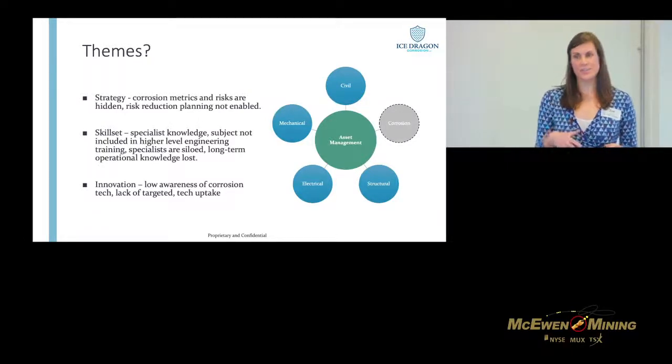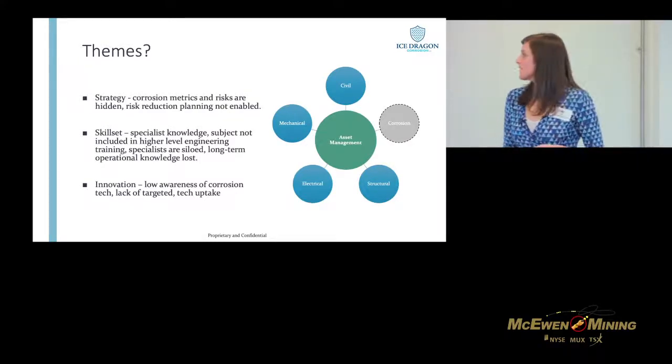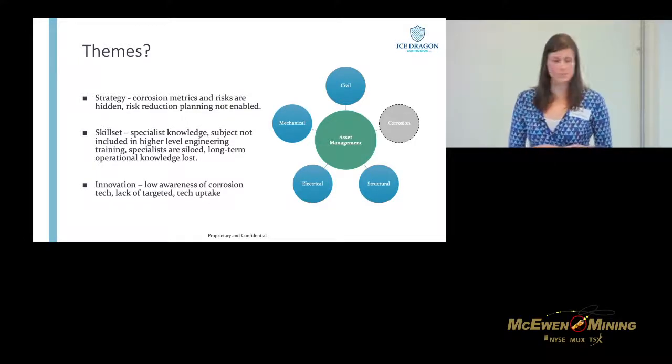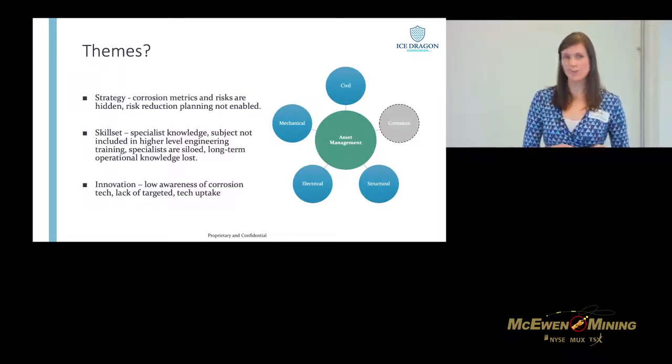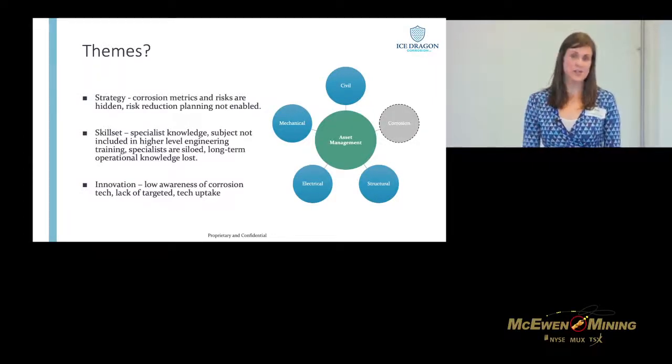The second theme is around skill set. When I did my undergraduate degree in materials we had half a course on corrosion, and the professor seemed more interested in teaching us about corrosion in space — which while very interesting wasn't particularly useful. We find that with a lot of engineering programs, corrosion isn't necessarily an inherent part of what engineers are learning, so there's a knowledge gap. And then finally, innovation: when people are not aware of the risks, they're also not aware of the controls and the technology available.